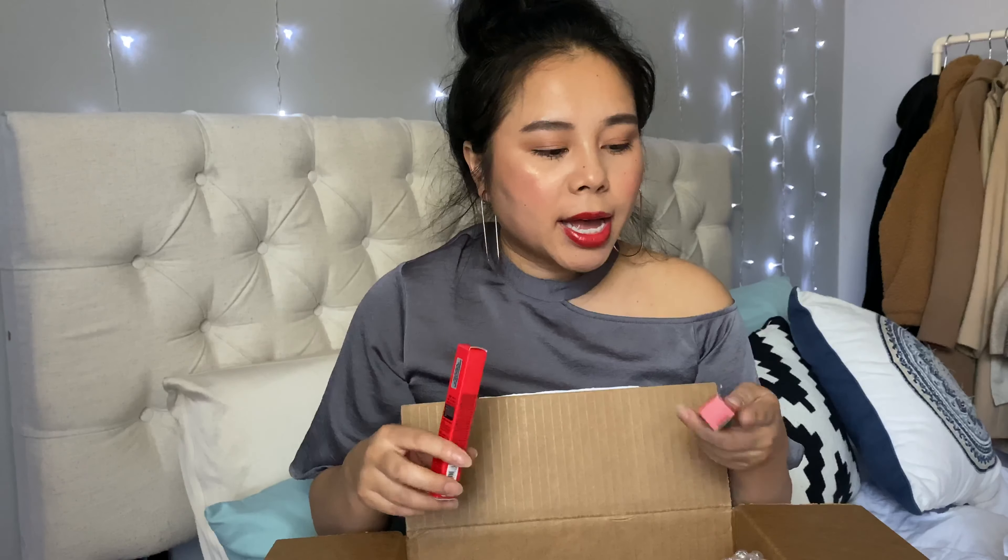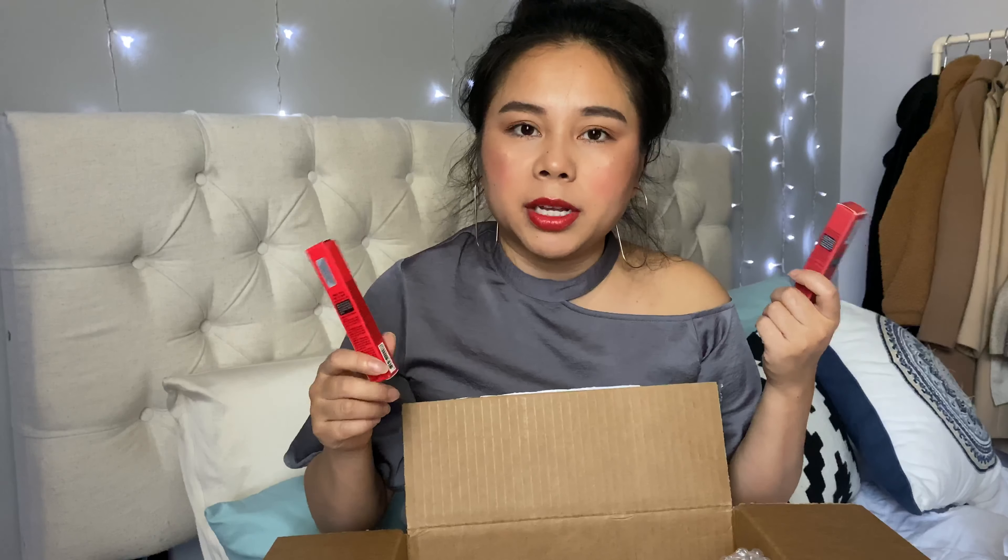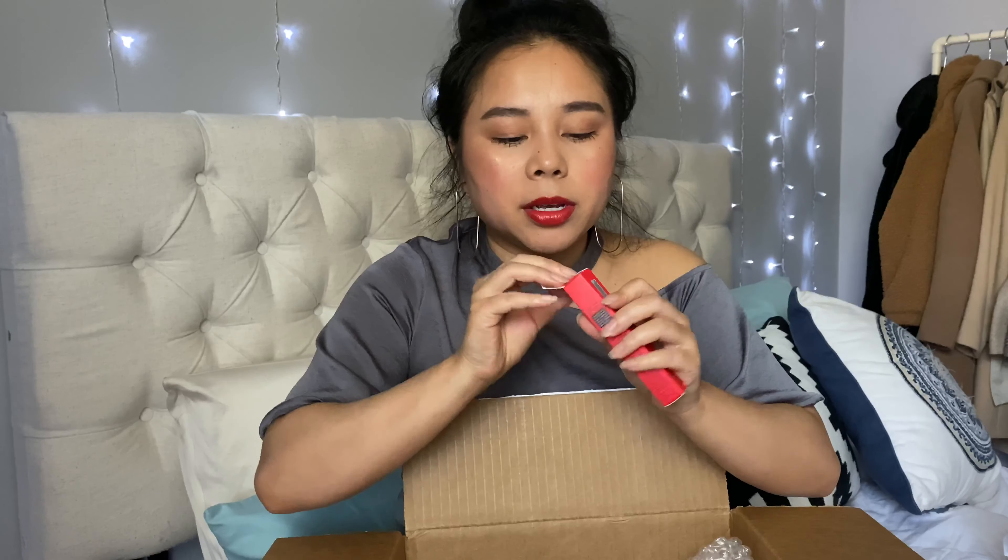I bought two lipsticks from A'pieu. I might do a swatch video after this. These were made in collaboration with Red Velvet — a Korean K-pop girl group. One shade is Joy's and one is Wendy's. I love all the girls but these were the two most appealing shades to me. Joy's shade is a matte long-lasting finish — it's a grapefruit shade.